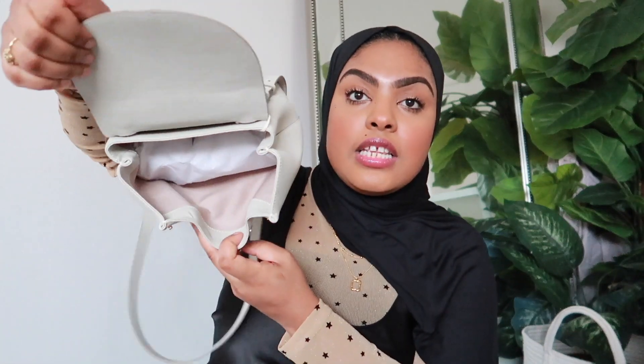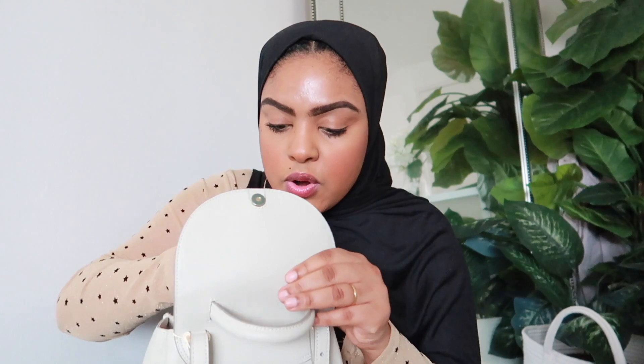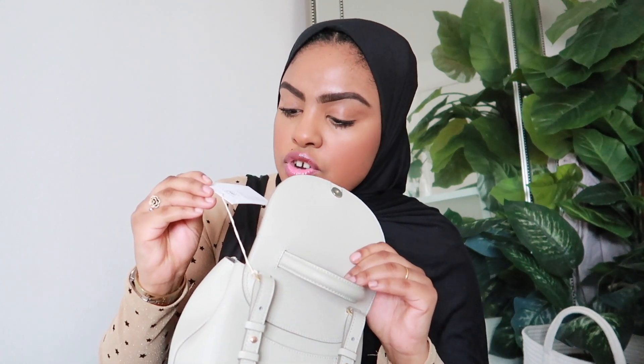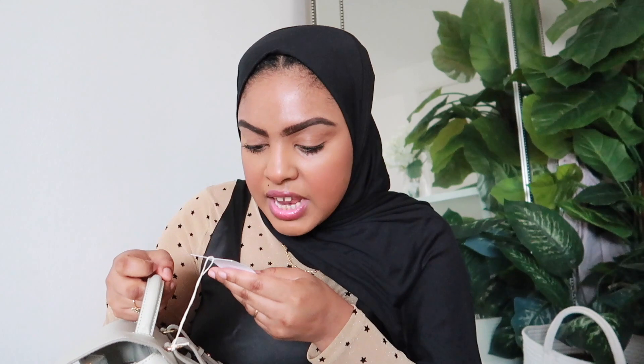Inside there's plenty of space — it fits my phone, my camera, everything — so it's perfect. I'll be taking this on holiday. It also has an inner pocket where you can put a mask or extra items. It's lined with 100% cotton, and the main material is Italian calfskin leather. It's honestly such a luxurious bag.